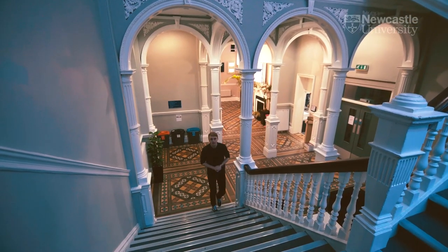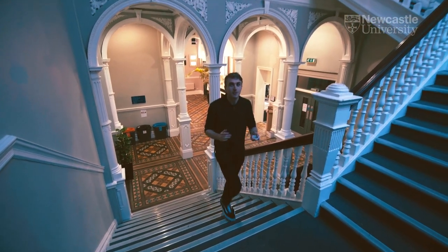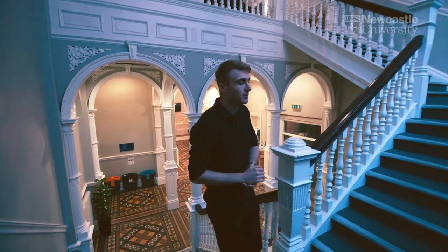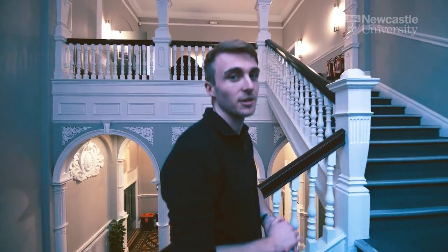All of this is housed in the Culture Lab, which is a listed building — incredibly historic here at Newcastle University. In this building we have a lot of lecture theatres, we've got the ballroom upstairs, we've got some seminar rooms and some more editing suites, so we're now going to take a look at them.